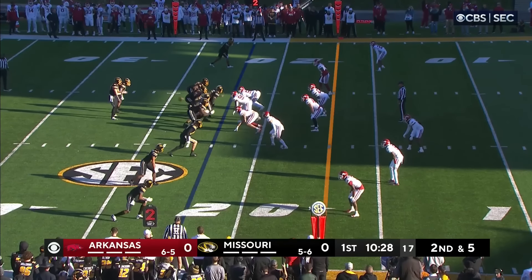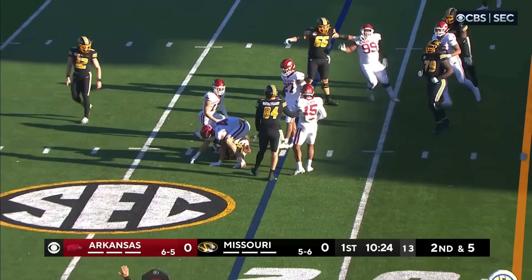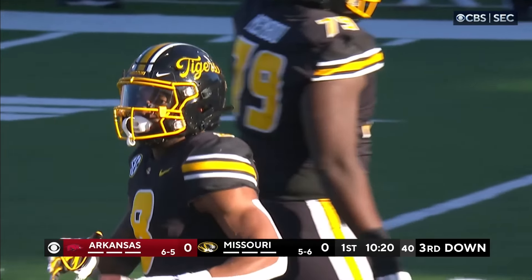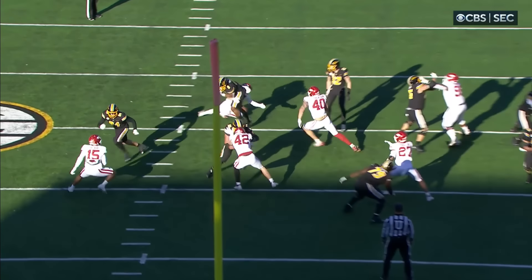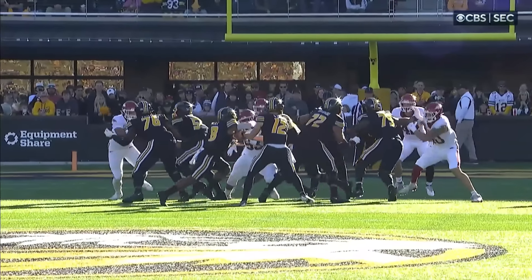Nathaniel Pete in for the first time in the backfield for Mizzou. He'll take the handoff — nothing there. Hudson Clark comes in to make the tackle. On a zone read, you're going to see the running back and the quarterback has a chance to run right there, but Arkansas sniffs it out. Nothing going right there.